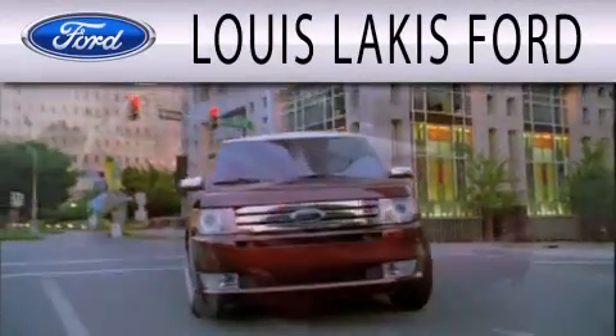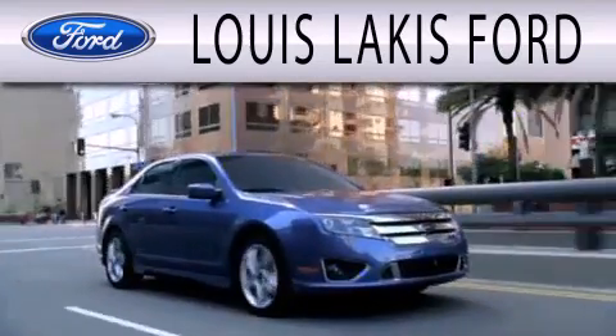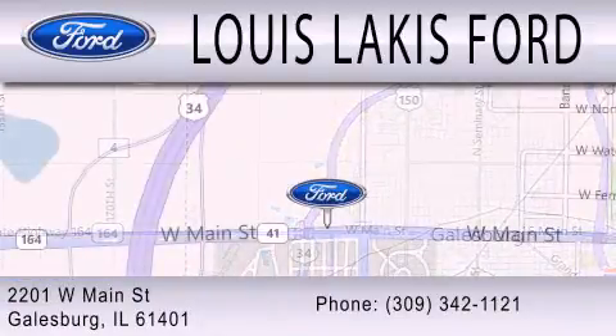Lewis Lackis Ford is dedicated to doing everything possible to ensure that the experience you have selecting your next vehicle is as pleasant as possible. We are located at 2201 West Main Street in Galesburg.